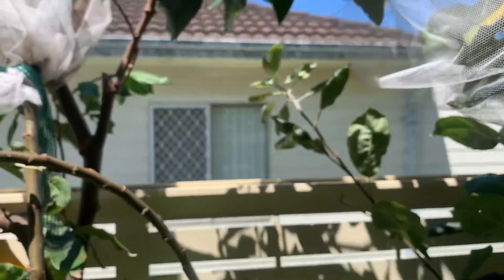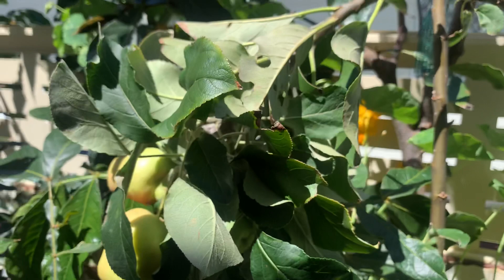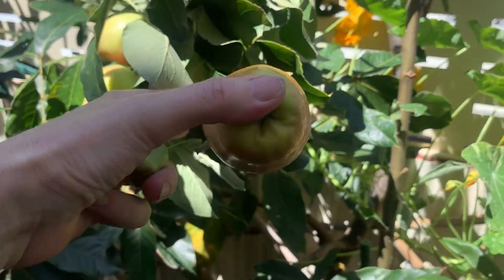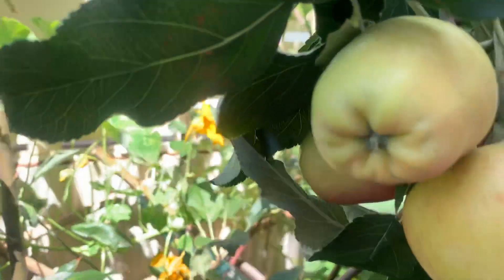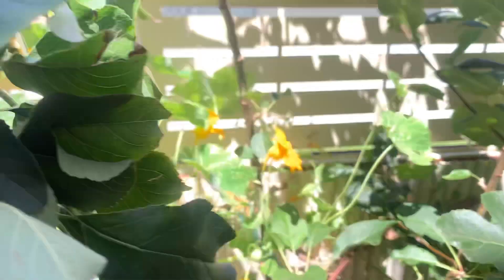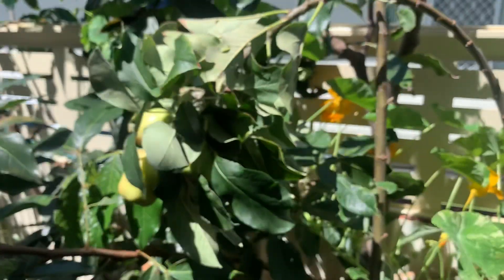I've probably got a dozen in my bags all up. Again, that's in a pot. Not the greatest apple year, as you can tell. This is the challenge of gardening, isn't it? You're up against all the weather. They look really small, but it's okay. All good. I'll talk to you soon. Thanks for watching. Bye bye.